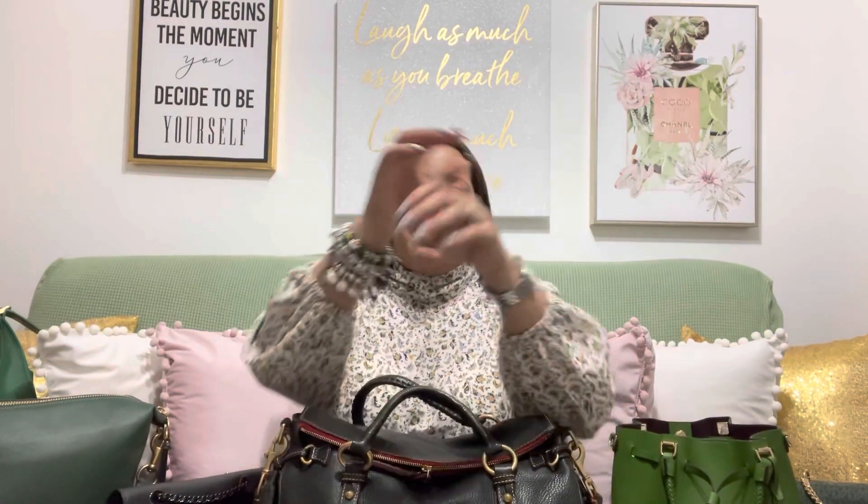Hey guys, this is Carmen. Welcome and welcome back to my channel. If you like handbags, accessories, Pandora, charm bracelets, this is the place to be.